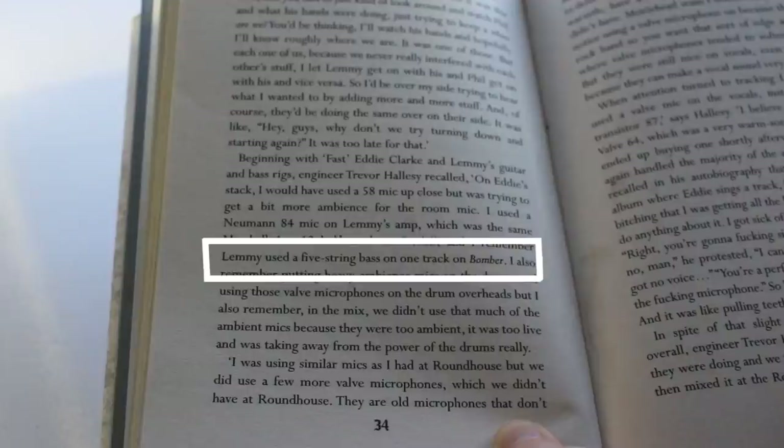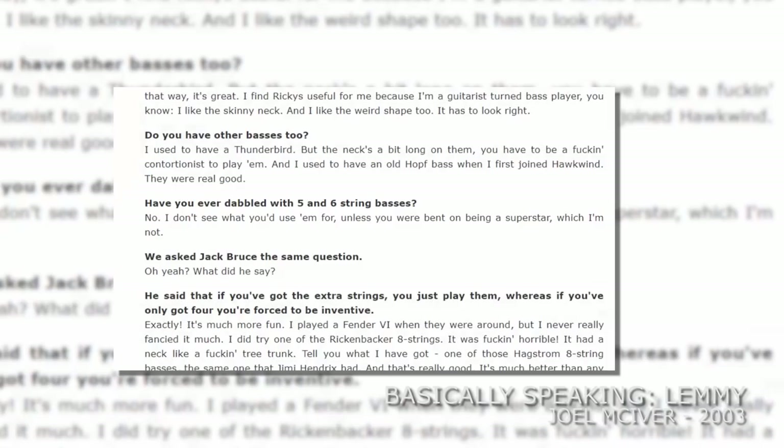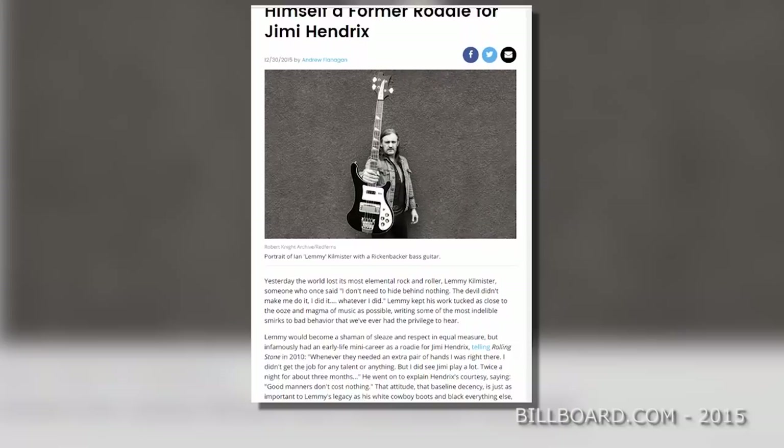In the book Motorhead in the Studio, producer Trevor Halsey said a five-string bass was used on the recording of Bomber in 1979. This is the only reference to Lemmy using a five-string bass — however Lemmy himself denounced five-strings outright in an interview. If we go back and take another look at the book, it notes Lemmy using an eight-string bass, so this has got to be a typo. Speaking of eight-string basses, Motorhead played the UK's Top of the Pops and Lemmy was playing an eight-string Hagstrom.